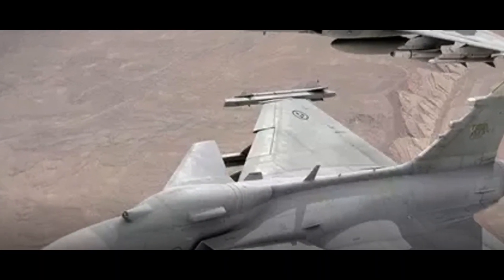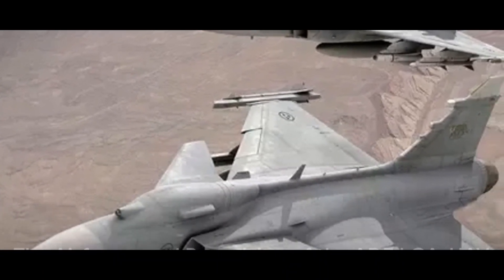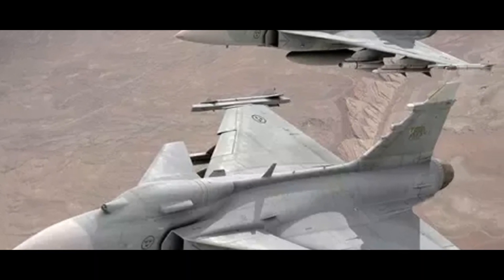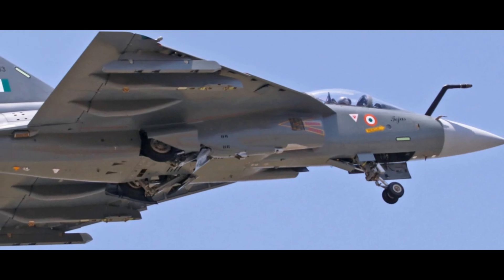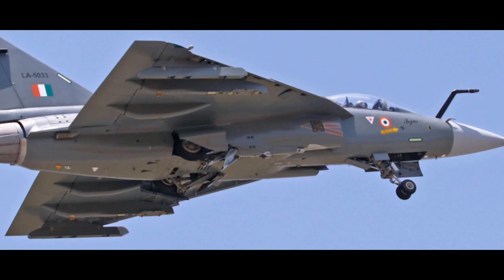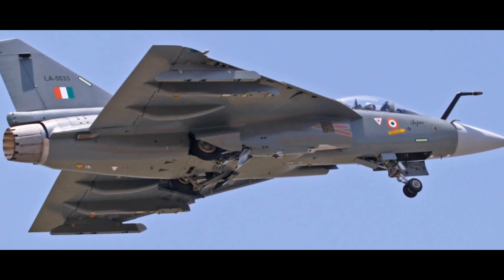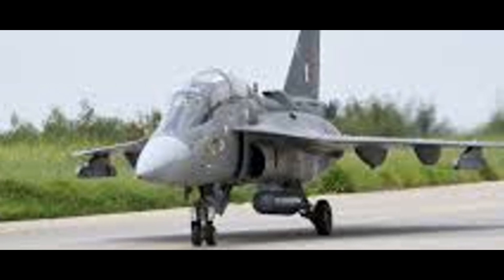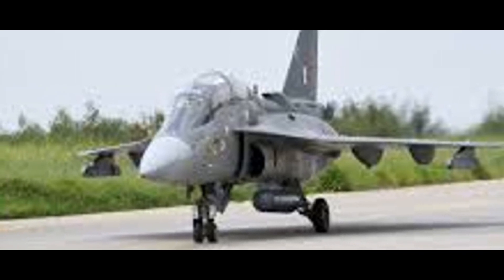The ADELCA UAV is designed based on the Tejas fighter jet's airframe, though modified for unmanned operations. The airframe, including the fuselage, wings, and control surfaces, echoes the robustness of the Tejas, but incorporates changes to reduce weight and enhance endurance. It's a master class in engineering, marrying strength with agility to create a formidable presence in the sky.